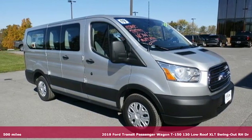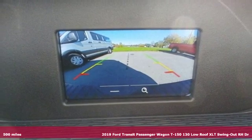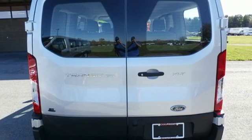It's a 2019 Ford Transit passenger wagon. Ford has won over millions of loyal customers with a wide range of value driven vehicles. It comes with all the amenities you need.